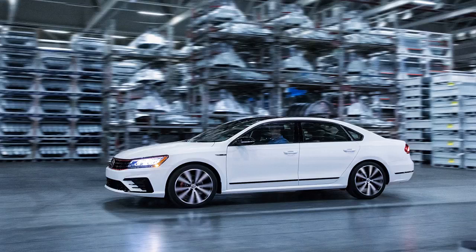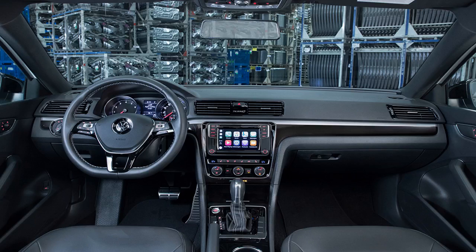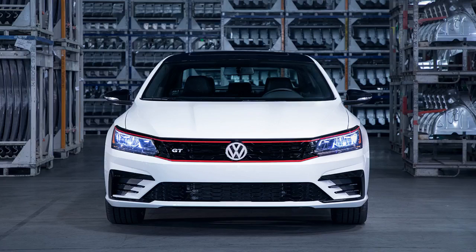There's a revised front bumper courtesy of the R-Line, a honeycomb grille, GT badge, black roof, and 19-inch Tornado wheels with sport red brake calipers. Out back there's a black decklid spoiler, smoky LED taillights, and dual exhaust.